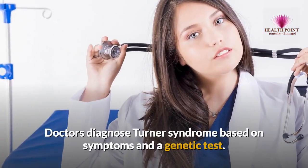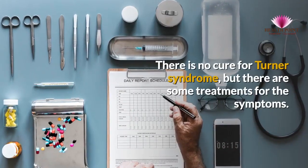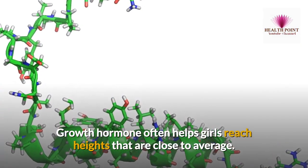Doctors diagnose Turner Syndrome based on symptoms and a genetic test. Sometimes it is found in prenatal testing. There is no cure for Turner Syndrome, but there are some treatments for the symptoms.